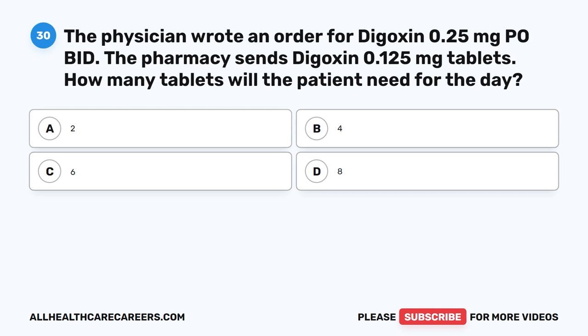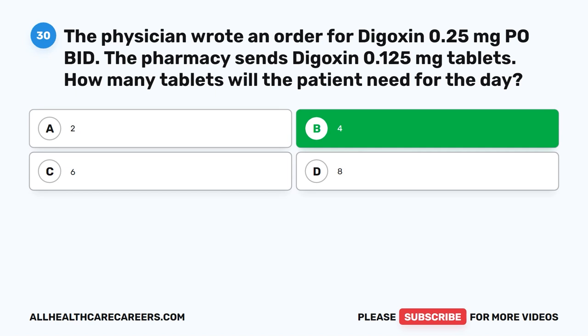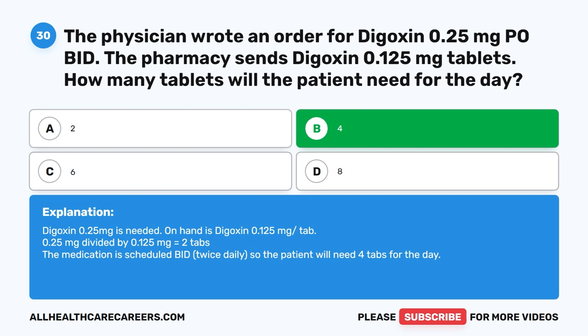Question 30. The physician wrote an order for digoxin 0.25 mg PO bid. The pharmacy sends digoxin 0.125 mg tablets. How many tablets will the patient need for the day? A. 2. B. 4. C. 6. D. 8. The correct answer is B. 4. Digoxin 0.25 mg is needed; on hand is digoxin 0.125 mg/tab. 0.25 mg ÷ 0.125 mg = 2 tabs per dose. The medication is scheduled bid (twice daily), so the patient will need 4 tabs for the day.